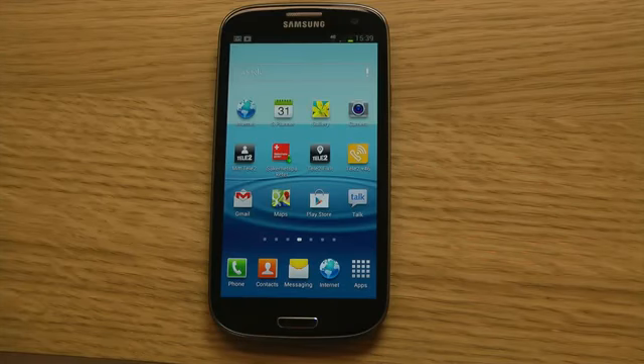Hey guys, so a company in the UK called OpenSignal have tried out the 4G LTE networks in different countries and they have now discovered that Sweden, my country, where I'm located, has the best 4G LTE speeds on smartphones.